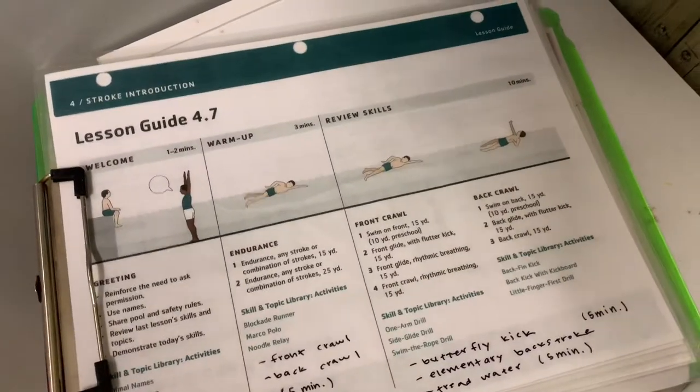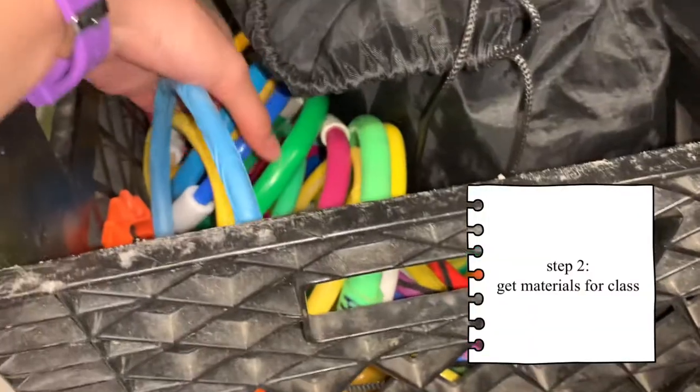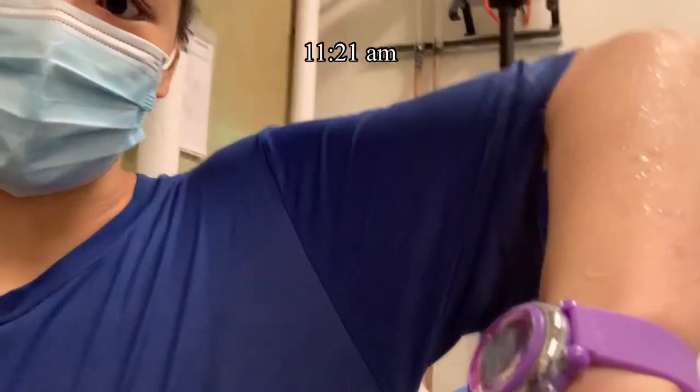I just wrote down the lesson plan for today — this is for level 4. Hi guys, it is 11:21. I am on break now. I've taught four classes and I just need three more to go.